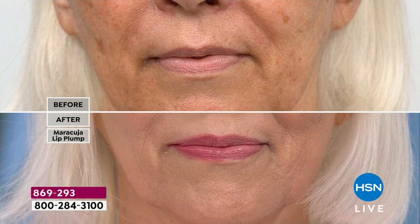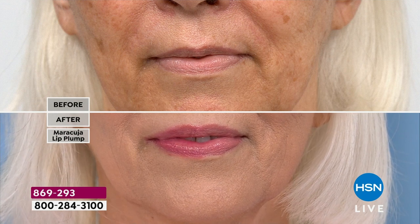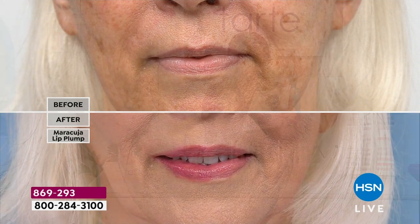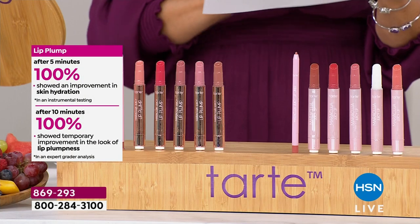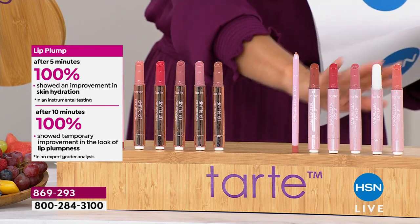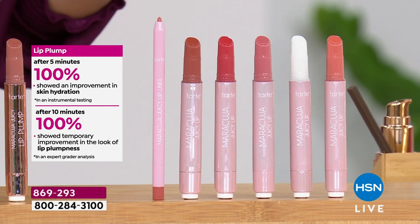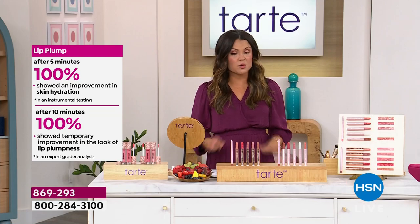In an expert grader analysis, subjects who applied the plumper once — after 10 minutes, 100% showed a temporary improvement in the appearance of lip plumpness. This is instrumental testing, actually measuring that. For the balm, five minutes after using it, 100% of subjects showed an improvement in skin hydration. This is where ingredients are so important.